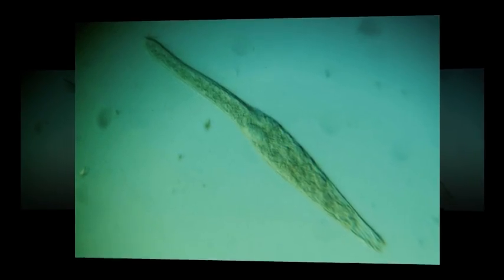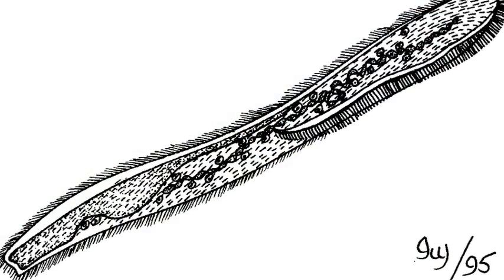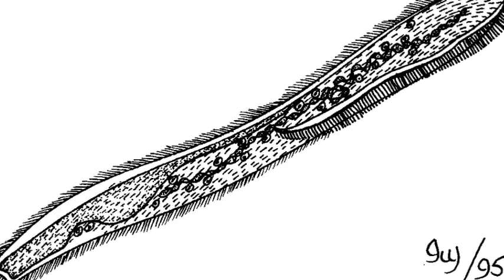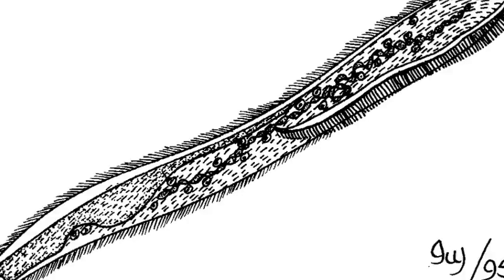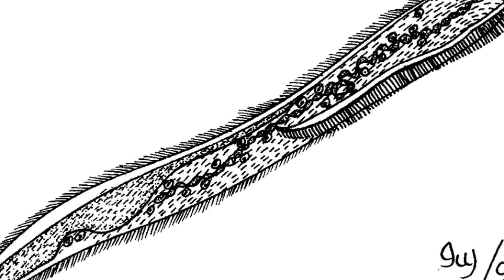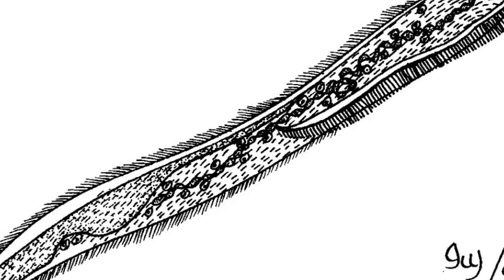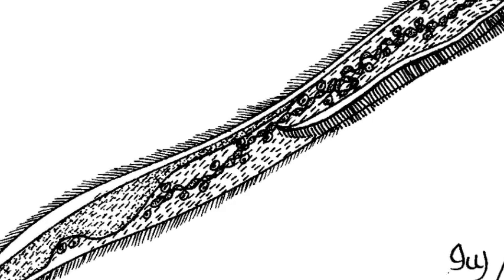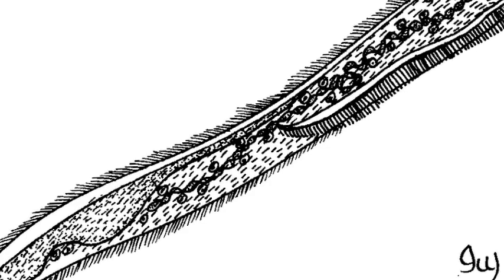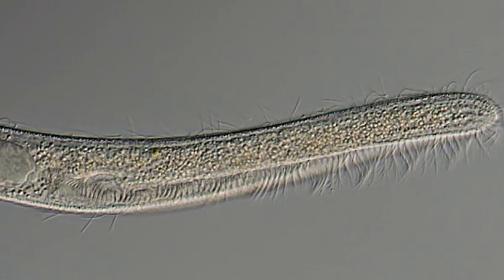Number four: spirostomum. With the largest species growing up to four millimeters long, members of the worm-like spirostomum genus dwarf their stentor relatives. Found in both fresh and salt water, it is often mistaken for a small worm, but when viewed under a microscope it becomes clear that it is in fact a single, really long cell.